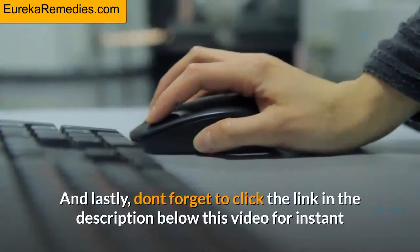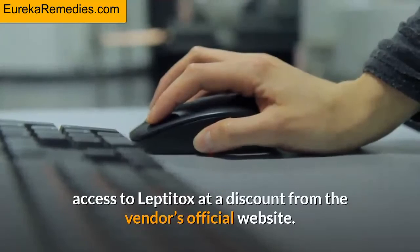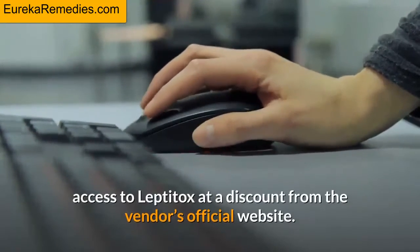And lastly, don't forget to click the link in the description below this video for instant access to Leptitox at a discount from the vendor's official website. Thanks for watching.